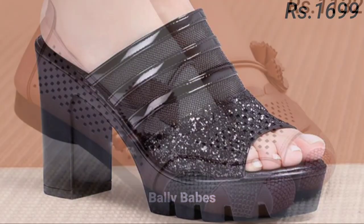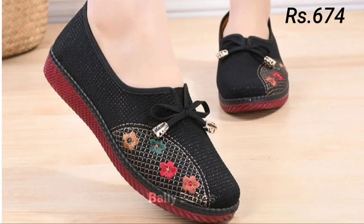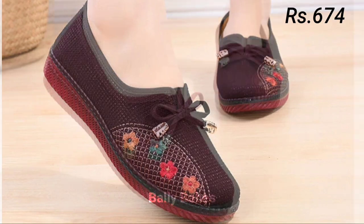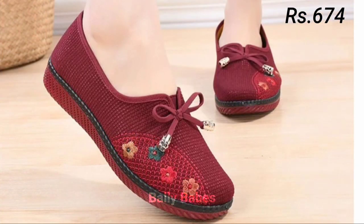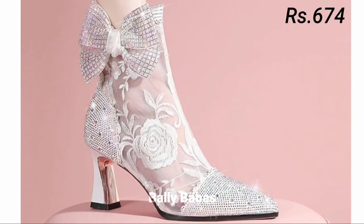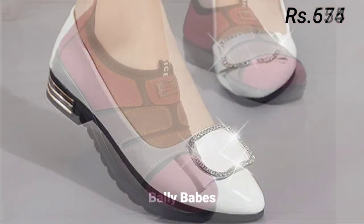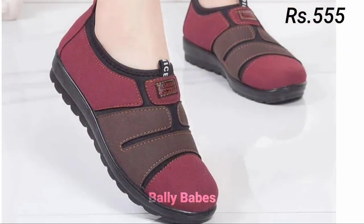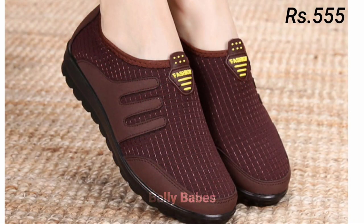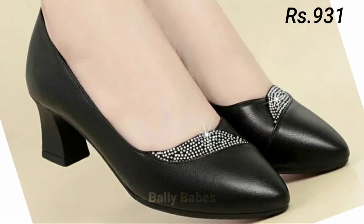Next we have sandals. Sandals are a staple for women and they come in many different styles, from strappy to slides. They are perfect for casual outings or even dressy occasions when paired with the right outfit. For a more bohemian look, opt for gladiator sandals, and if you are looking for something more feminine, try a pair of strappy heeled sandals. Slides, on the other hand, are perfect for running errands or hanging out with friends.